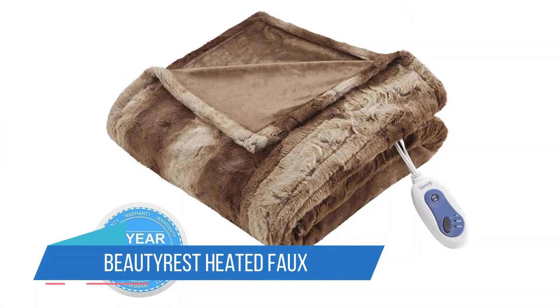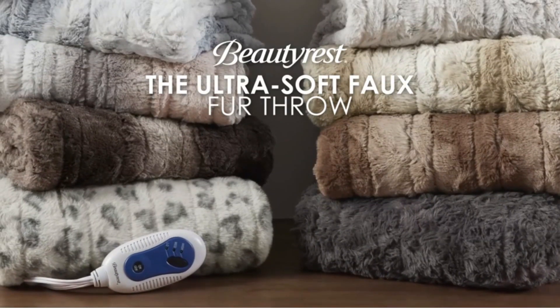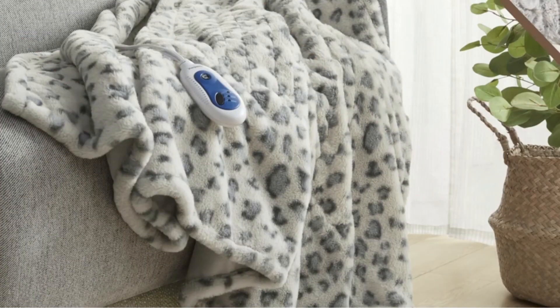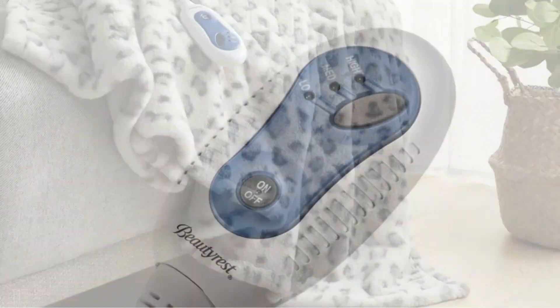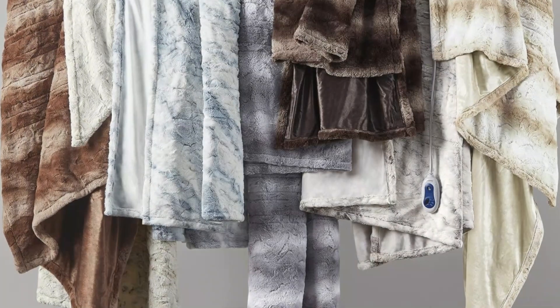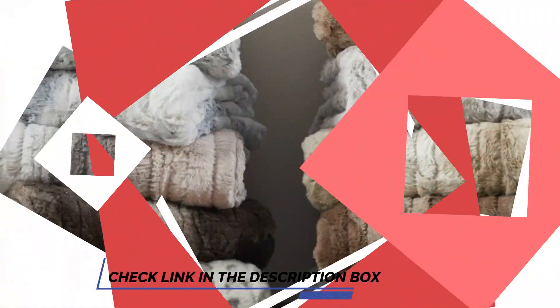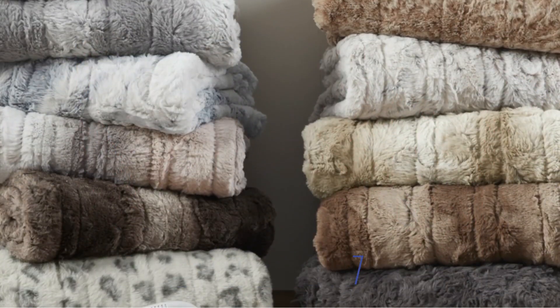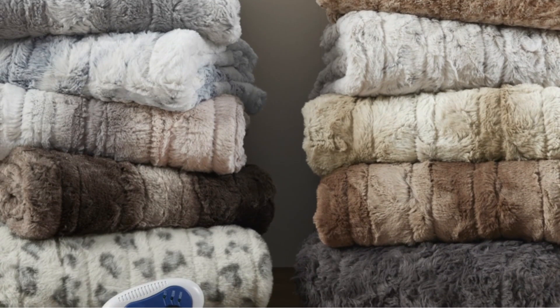Number 3: Butyrest Heated Faux Fur Throw Blanket. The Butyrest Heated Faux Fur Throw Blanket has a stylish design that will help elevate your decor while keeping you toasty warm. The front of the throw blanket is made from a delightfully soft faux fur fabric, and there are several fun patterns to choose from, including animal print options like leopard. The reverse side is a soft fleece fabric, but because this material is thinner, you can sometimes feel the blanket's wires through it.